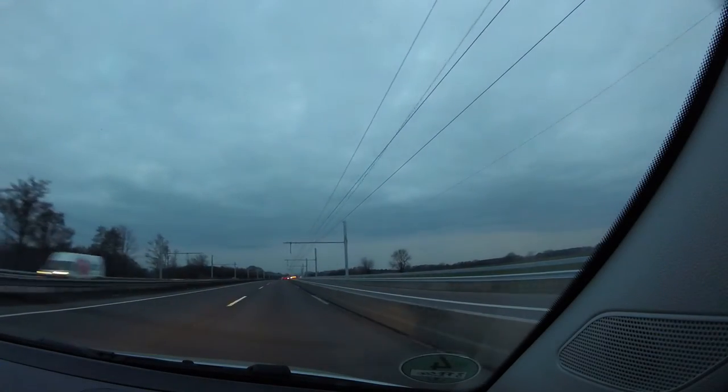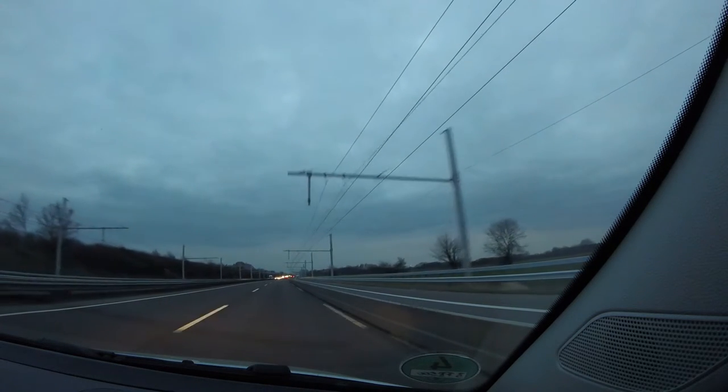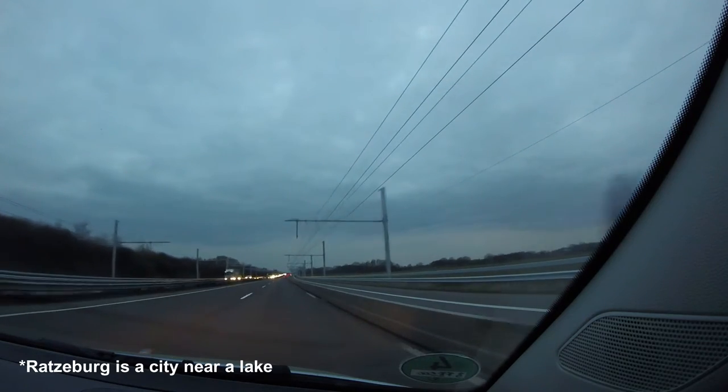Today we're going to take a look at this. Last weekend I had the opportunity to drive past it on my way to Ratzenburg, which is a lake kind of an hour away from Hamburg, where I currently live. And it was super interesting seeing this in person for the first time.